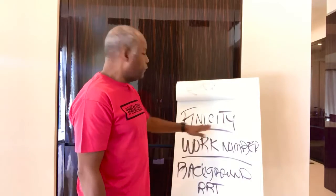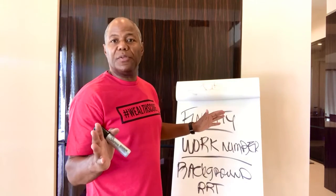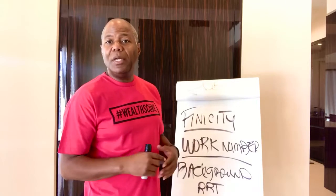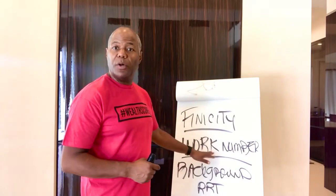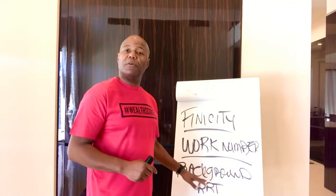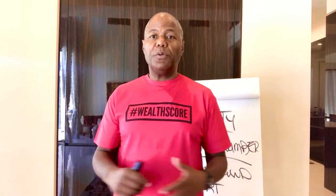So to 10x your chance to get more credit approvals, freeze your banking activity report — Finicity is the one I mentioned, but there are many others. Freeze your payroll history report — the Work Number is the main one, but there are several others. And freeze your background history report — BackgroundReportHistory.com is one you can look at. Freeze these reports and you'll 10x your chance to get approved for more credit. There's a link below to schedule a free consultation.